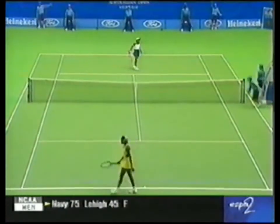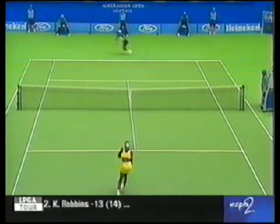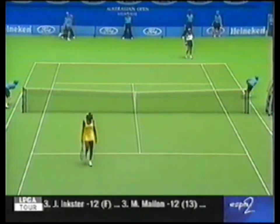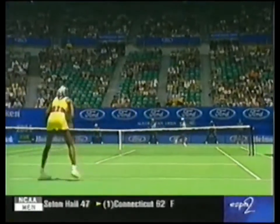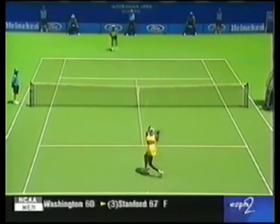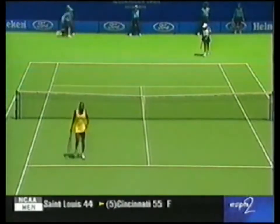That one is out of reach — quick chance. Five-six. Oh, that's a beautiful shot. One to Williams. That's another one. Little high, and Williams gets it.